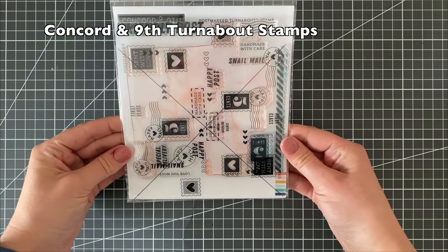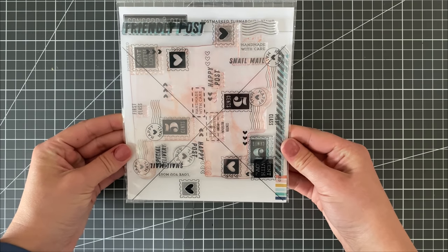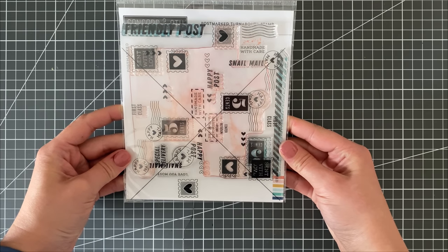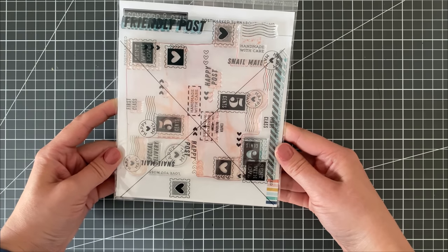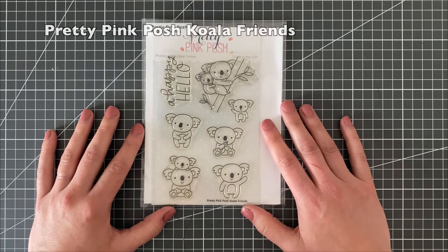I know they're not for everyone, but I kept most of my turnabout stamps as well. I just find them super fun ways to get really colorful backgrounds, and I create them mostly in bulk — maybe 10 at a time — so that I only have to line them up once in a while, and it makes it worth it.